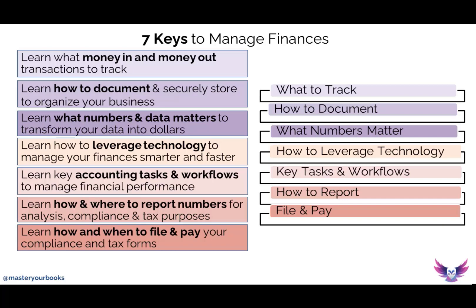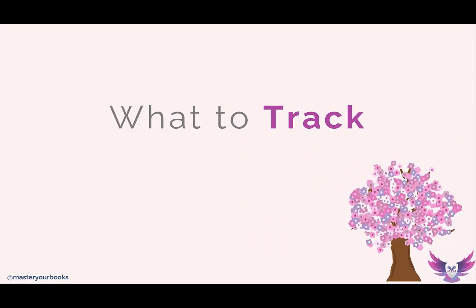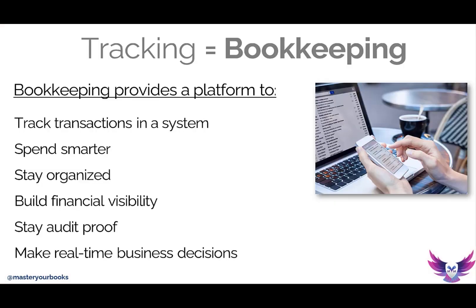Those are the seven key learnings to manage your finances year round. Before we go any further, we really need to be on the same page that all tracking really is, is just bookkeeping. When we talk about bookkeeping, or when we use accounting, or some other type of financial literacy language, it's all essentially the same thing — I need to track my transactions in some kind of bookkeeping system.